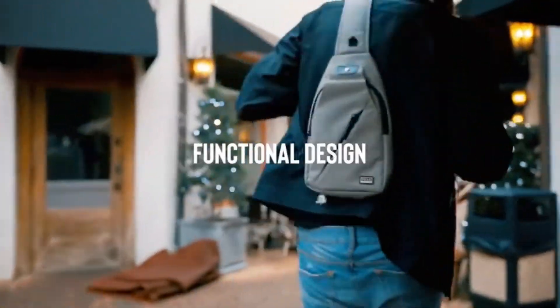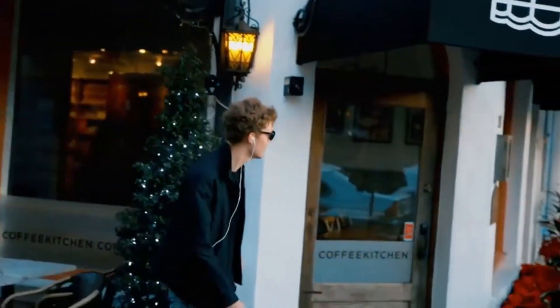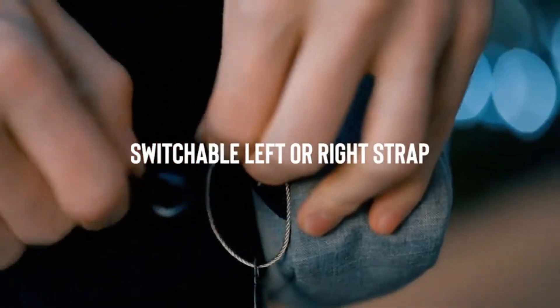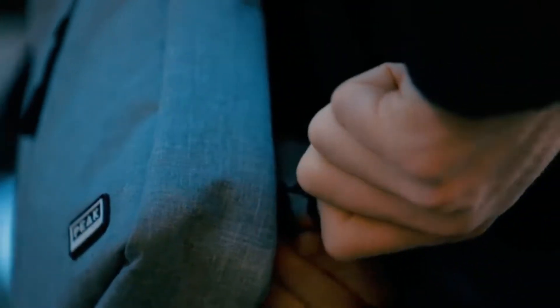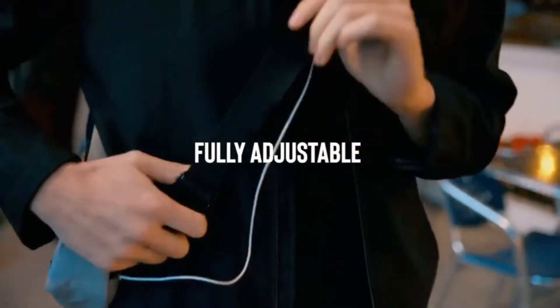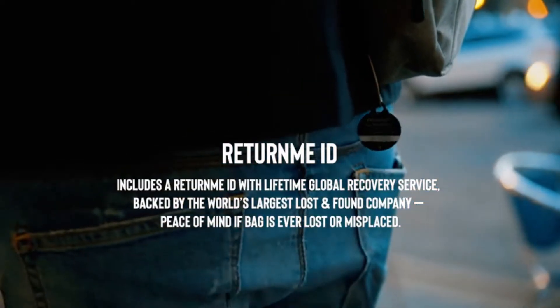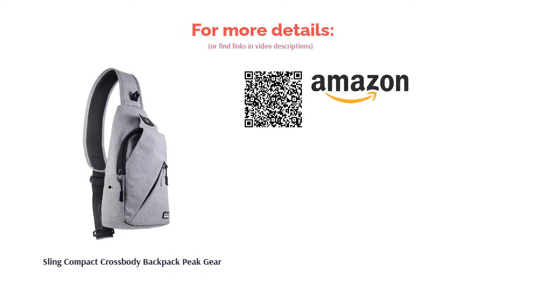This bag also has a lifetime recovery service with a unique code on the tag to help the finder identify it and get it back to you. Some reviewers complained that the closures broke, and others found the bag uncomfortable to wear. Still, many said this is a great bag for everyday use — they liked how compact it is and said they were able to fit all of their necessities inside without it becoming too bulky.